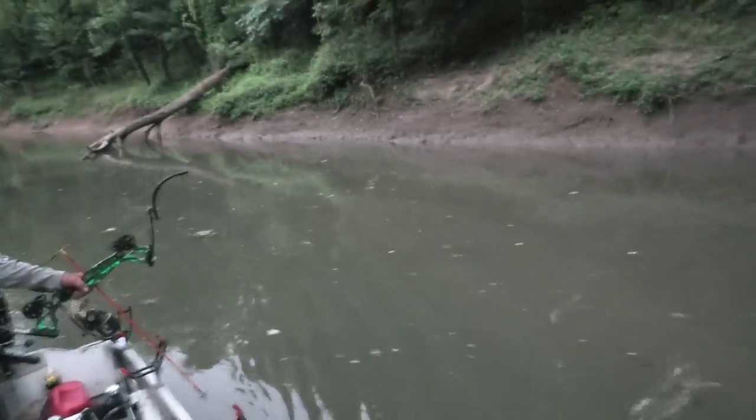We're done carp fishing for now. We've got to get some catfish lines out because I do have some bluegill. We're just keeping an eye out — there's a carp jump.